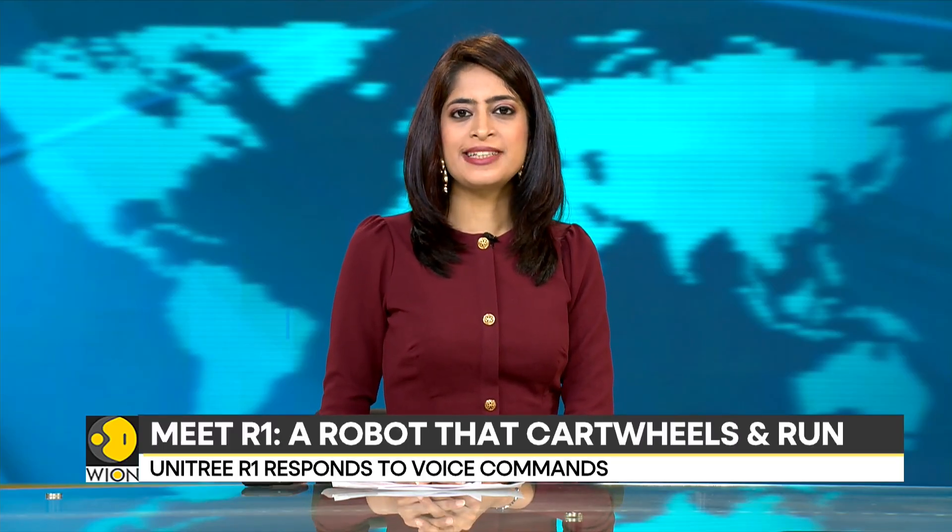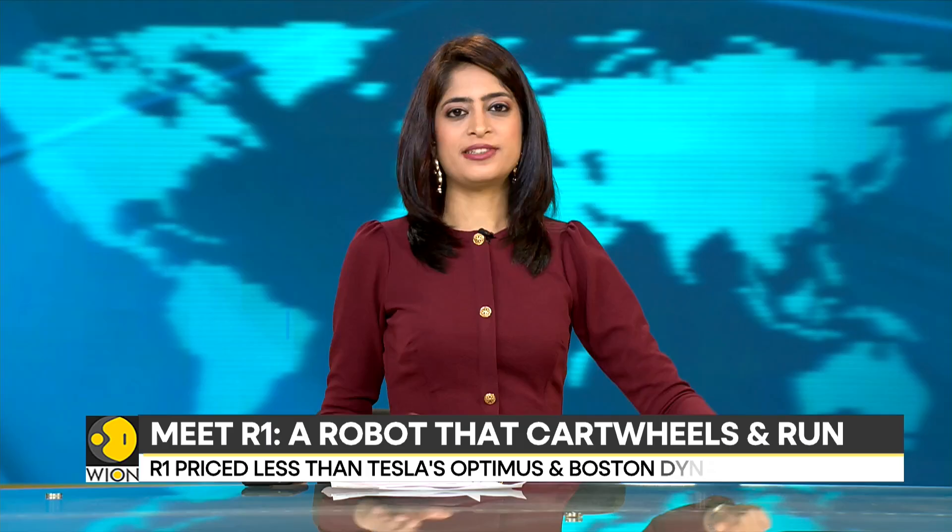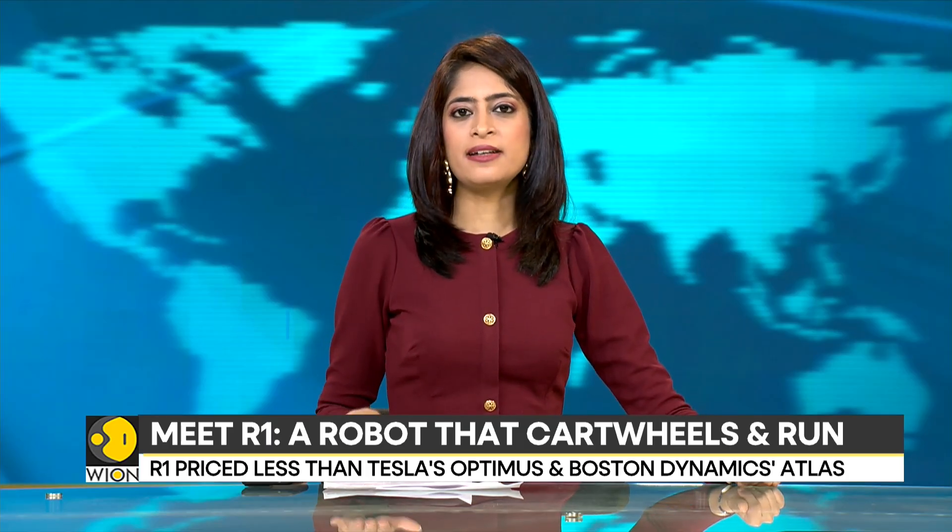There's a new humanoid robot on the block, and it's putting on quite a show. In a promotional video released by its manufacturer, Unitree Robotics, the robot is seen cartwheeling, throwing punches and running down a slope. But the kicker is the price — just $6,000.